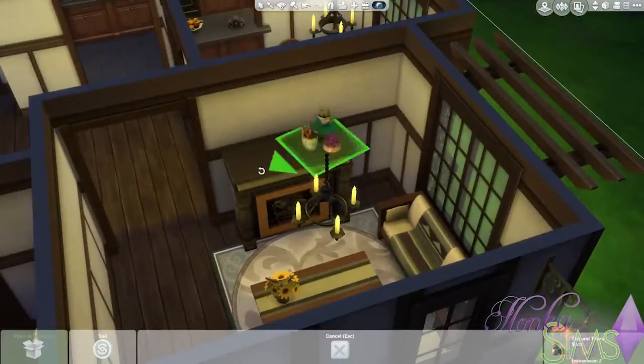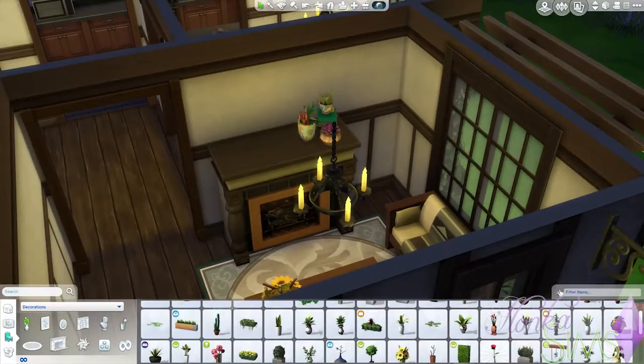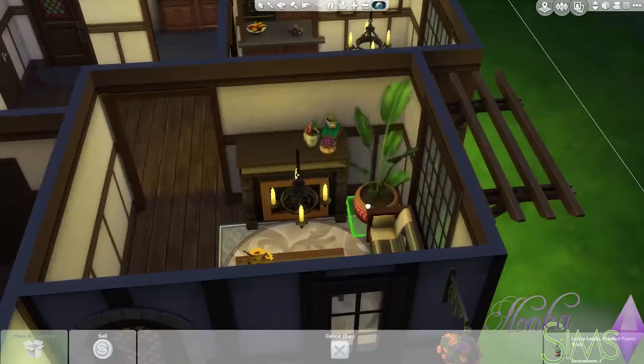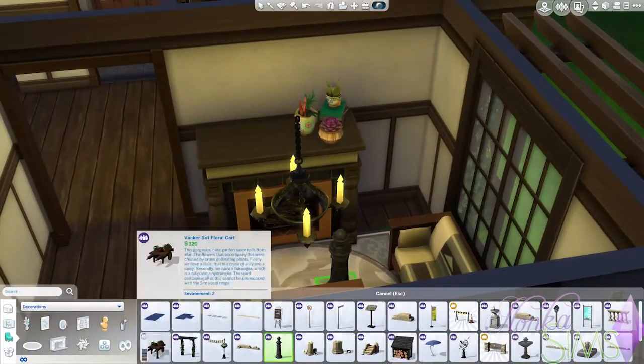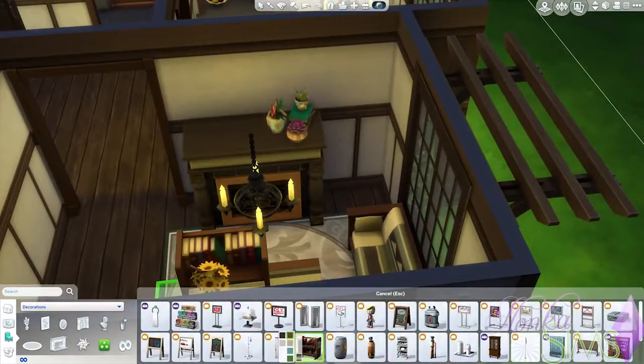Putting in some decorations and some clutter items to make it look like a cottage — not like somebody's actually living in here. We end up putting a little painting on top of the fireplace as well.